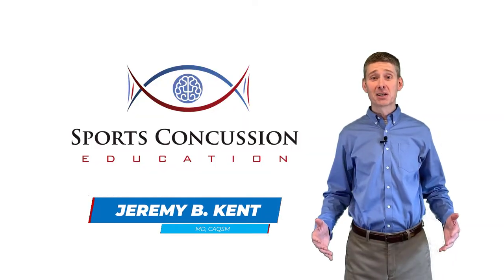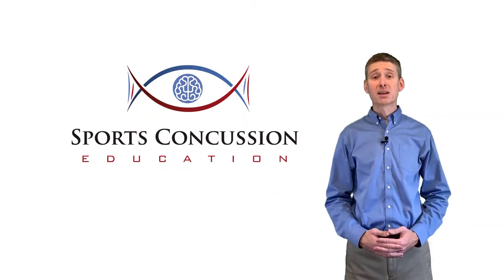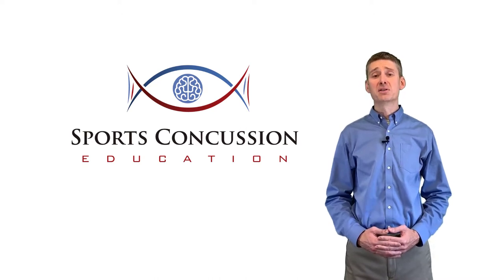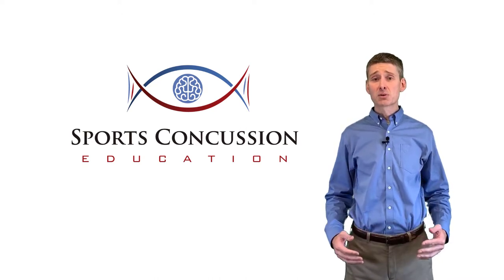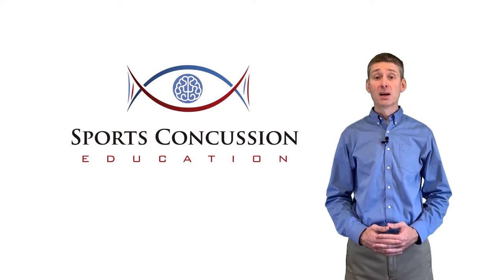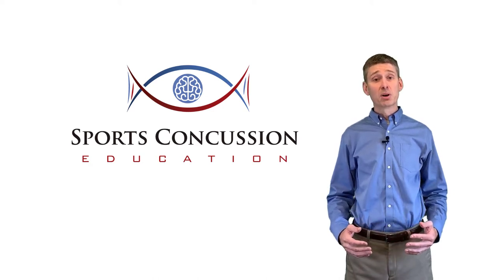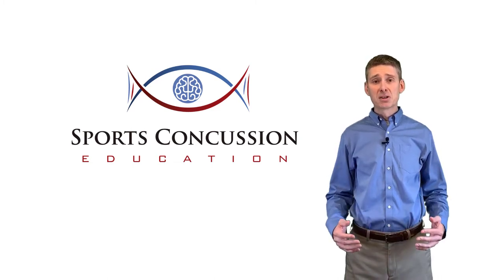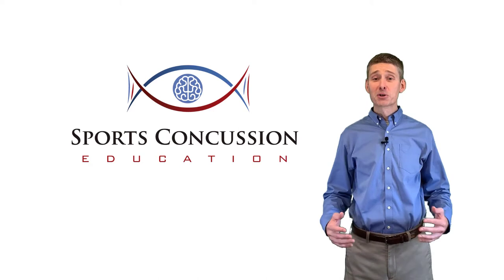Hi, my name is Jeremy Kent. I'm a primary care sports doc and a team physician for the University of Virginia. Several colleagues and I have put together the content on this course. My interest in concussions started as a physician in the US Army caring for soldiers with TBI while in Iraq. Here at UVA, I help cover UVA football, among other sports. I was also a medical observer in the Atlantic Coast Conference for one season. I've been managing or researching concussions for most of my career.